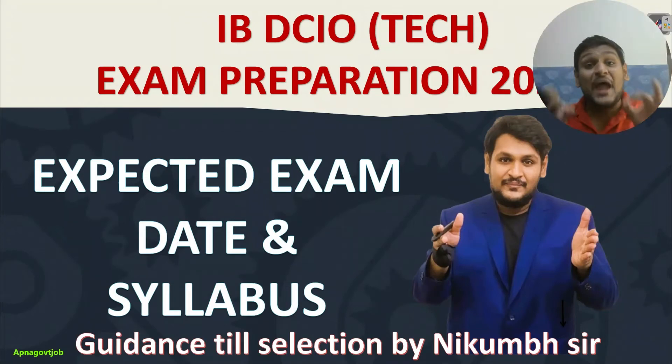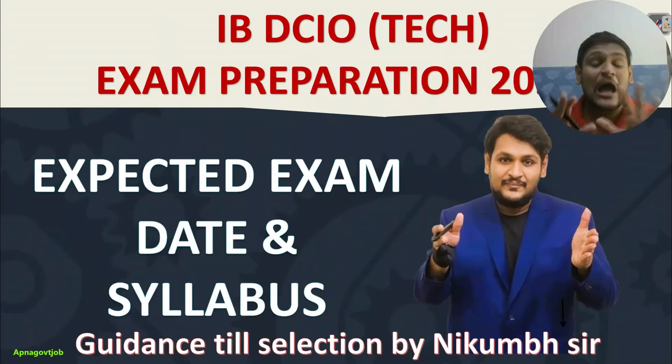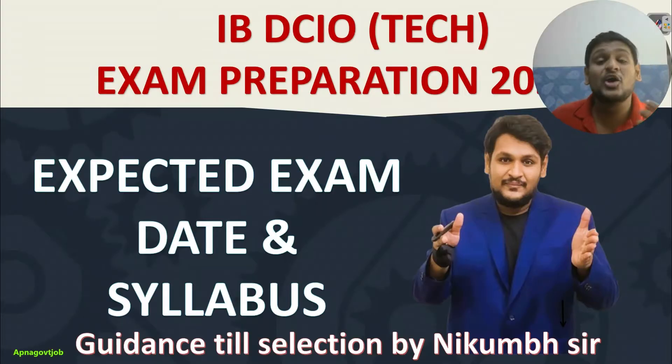Hi everyone, welcome to the channel and IBDCI technical exam preparation strategy. Finally, the wait is over. Now we'll discuss about this exam. In this video, I'm going to tell you everything — how you can prepare, what will be your expected exam date, along with syllabus and pattern. So let's start the video.